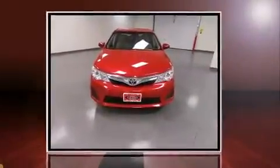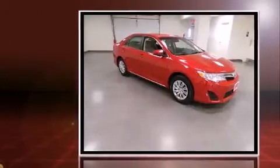Climb inside the 2013 Toyota Camry. With just over 10,000 miles on the odometer, this four-door sedan prioritizes comfort, safety, and convenience.